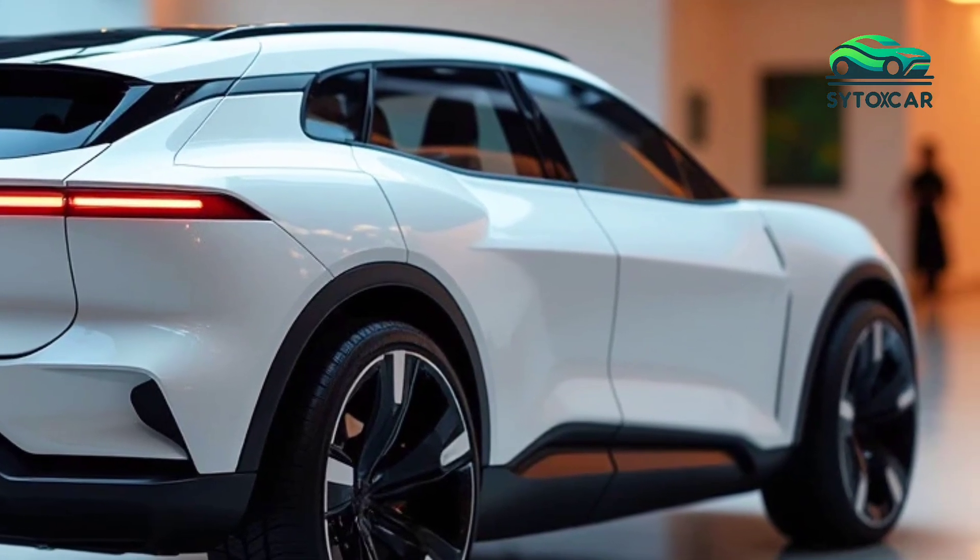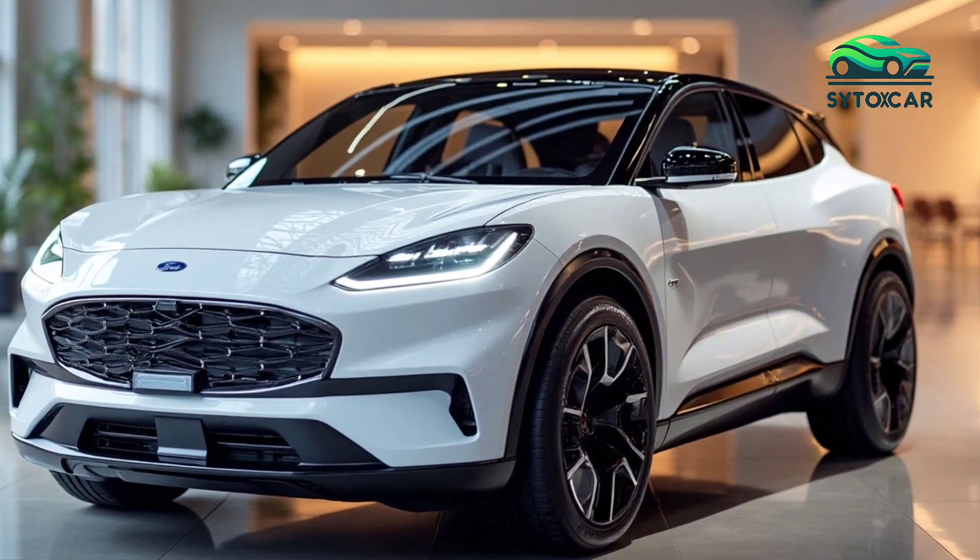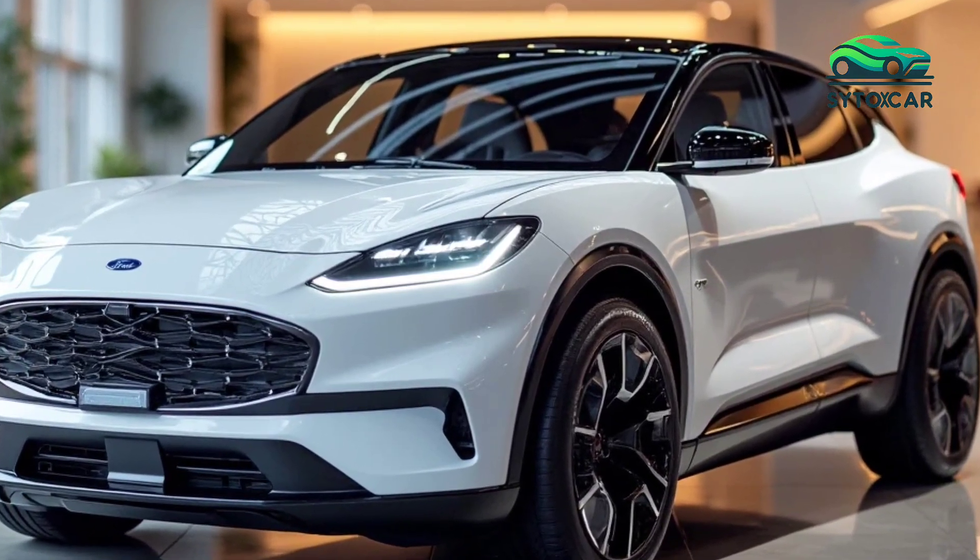Enhancing its appeal in the competitive compact SUV market. With its sleek lines and modern aesthetics, the new Puma stands out with a sportier and more refined look.